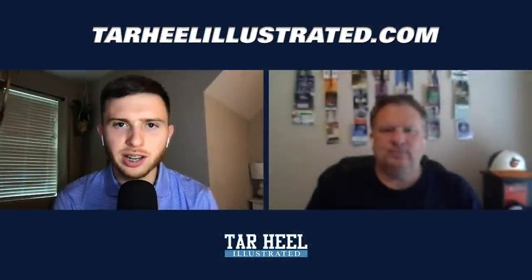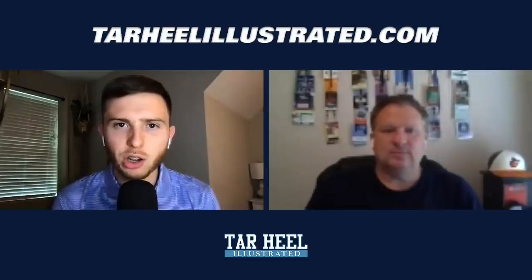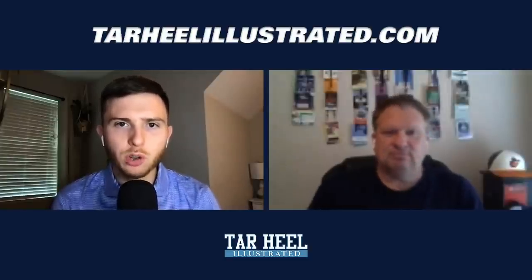Welcome back to tarheelillustrated.com, or if you're watching on our YouTube channel, Tarheel Illustrated. I'm staff writer Jacob Turner, and joining me as he always does, our very own publisher Andrew Jones.